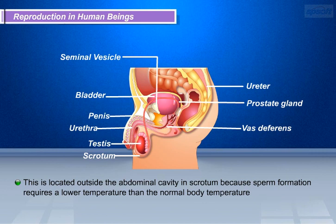The urethra forms a common passage for both the sperms and urine. The urethra carries the sperms to an organ called the penis, which opens outside the body. The penis passes the sperms from the man's body into the vagina in the woman's body during the process of reproduction.